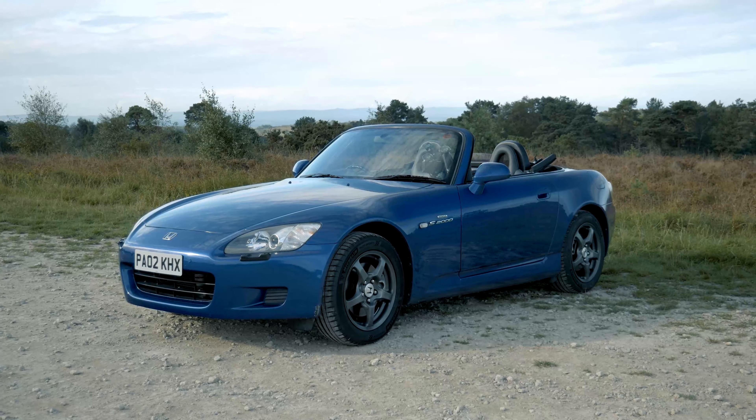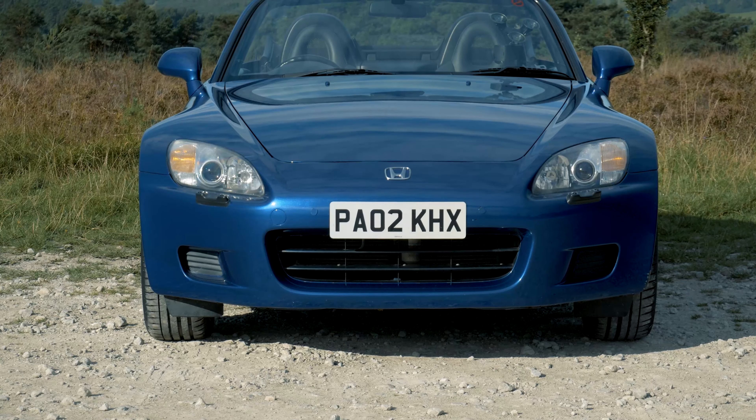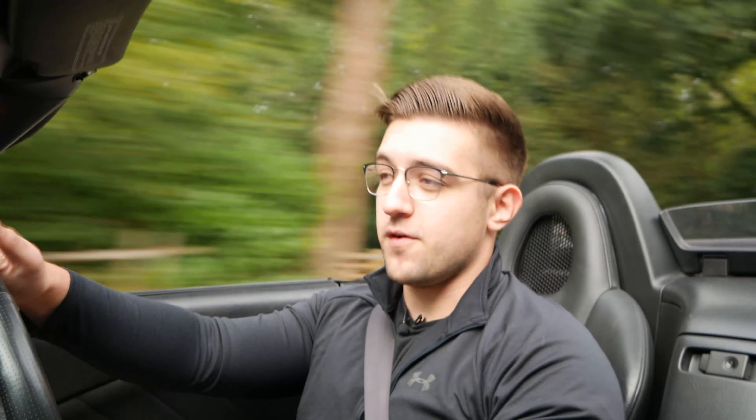Hi guys, welcome back to the channel. Today you join me from inside something rather special — a Honda S2000. I've got the roof down today; hopefully the audio is okay. I'm talking fairly loudly as the wind noise is a bit much, and when you push on in the car it probably gets even worse, so I'll try to keep quiet when I do drive hard and just let you hear the car.